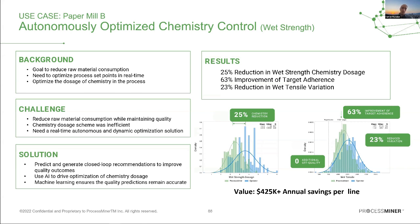The next use case is a similar case study but at a different mill, again optimizing wet strength while ensuring tensile strength is not sacrificed. We achieved a 25% reduction in chemistry usage, a 63% improvement in target adherence, and a 23% reduction in tensile strength variation — translated to approximately $425K in annual savings for the client.